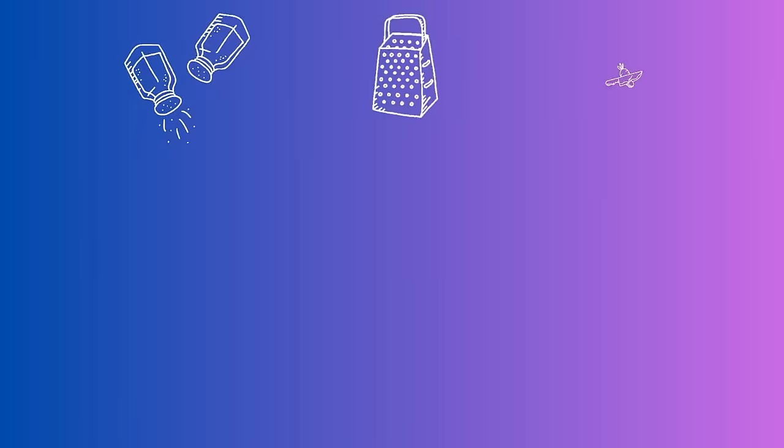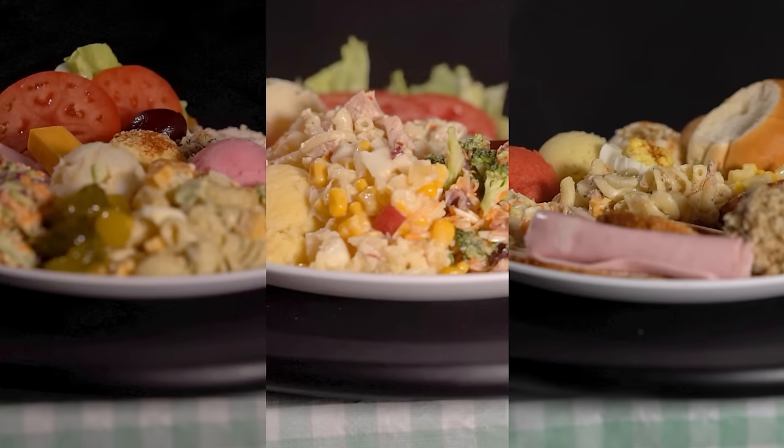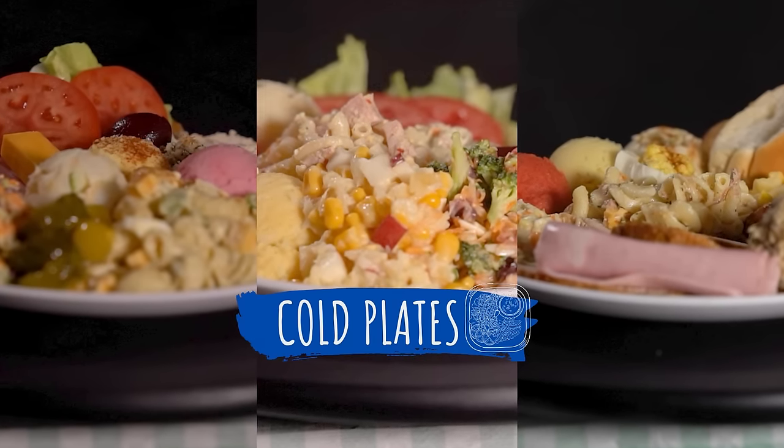It looks good. Let's see if it tastes good. Hi, I'm Nicole and this is Dish It Out, a show where three people from the same place prepare the same meal. They'll taste it, talk about it and rate it, with one person winning bragging rights and the coveted sparkling spoon. On today's menu we have mayo, potato and a little bit of nostalgia. It's time to talk cold plates.